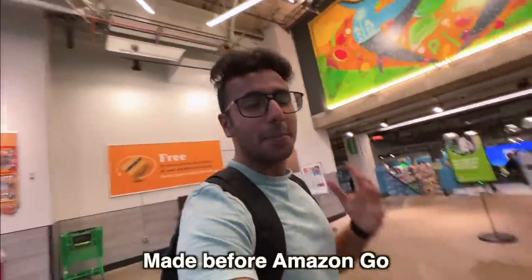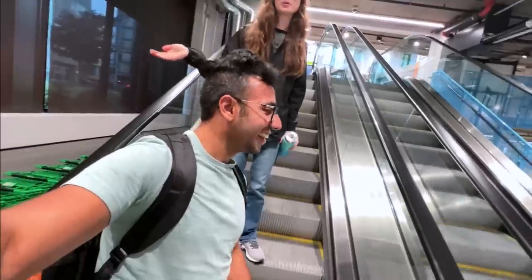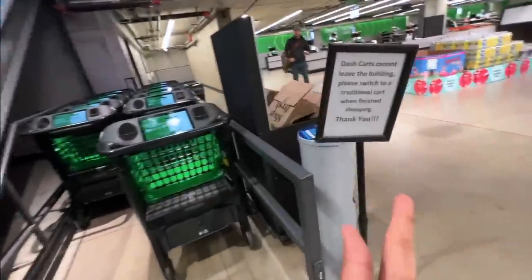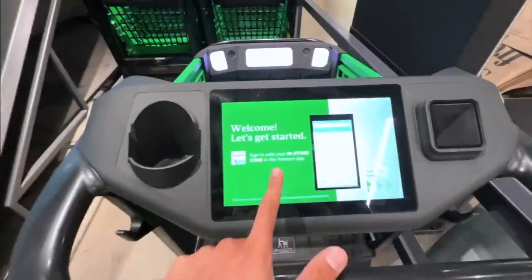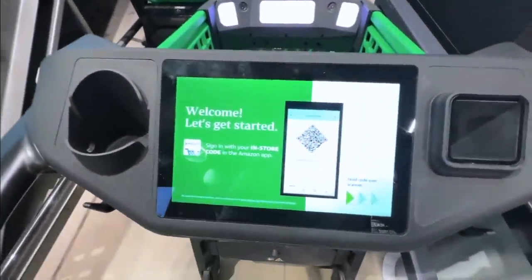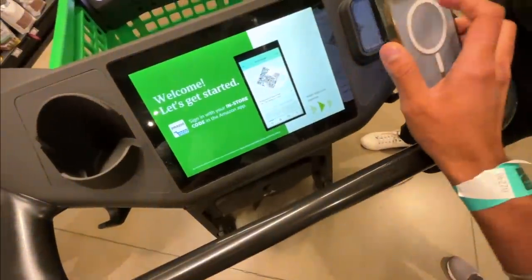This Amazon Fresh store is not as advanced as Amazon Go, but its cart is very special. This is the biggest store. It uses what's called the Dash Cart — it cannot leave the building. We have to scan the code in the cart. Before Amazon Go you scanned the code outside, but here we scan the code inside. This is the code — scan.